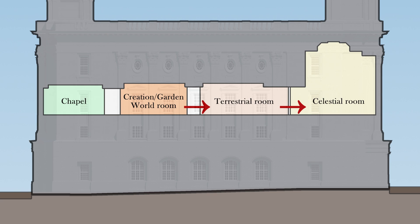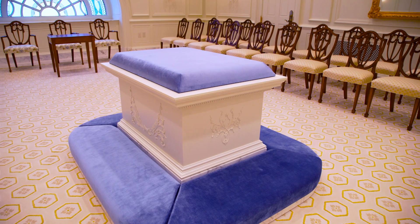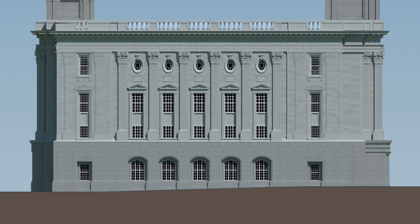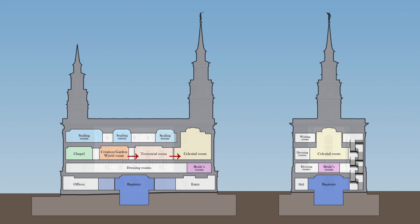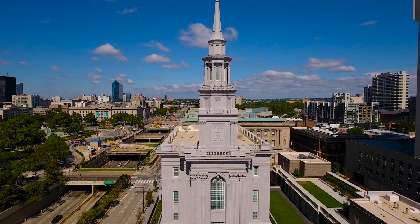As you climb the stairs of the building, you come to the second floor changing rooms, then up to the third floor, with its more significant rooms, where the higher ordinance of the endowment occurs. Finally, as you come to the fourth floor, you enter the ceiling rooms, where the culminating ordinance of the sealing of families takes place. The placement of columns on the exterior is also significant, in that instead of having columns surrounding the entire building, the pillars are instead only placed on the central portion of the building, reflecting the importance of the central ordinance space where the most essential work of the temple occurs.